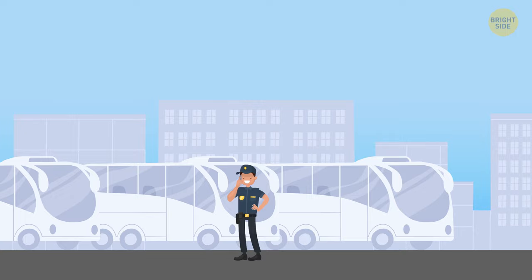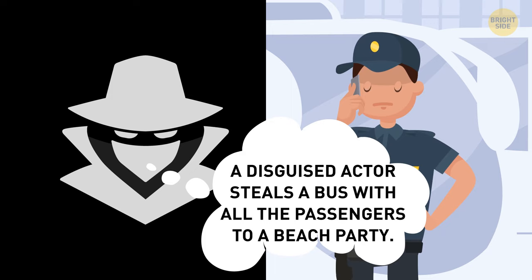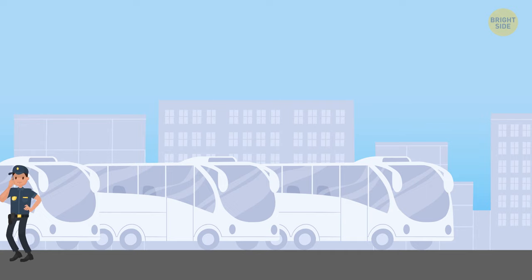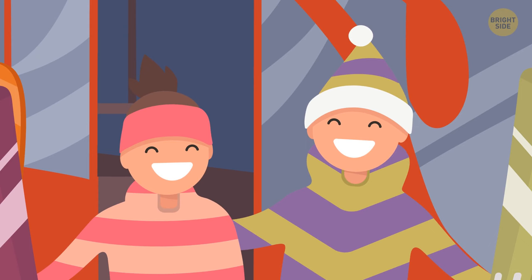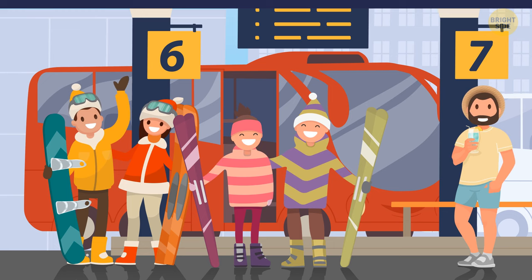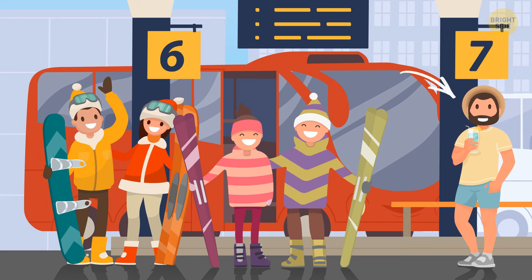Bus station guard Stephen received an anonymous call: an eccentric rich guy decided to prank his friends heading to a mountain resort by hiring a criminal to hijack the bus and go to a beach party instead. Stephen ran to the parking lot and saw 5 people near the bus. Look at the guy on the right — he's not dressed for skiing; he's wearing beach clothes.